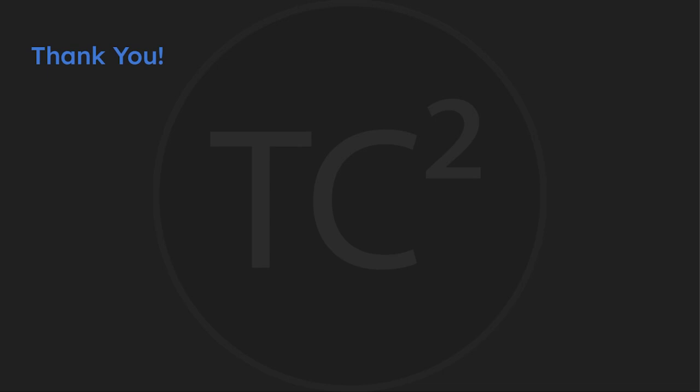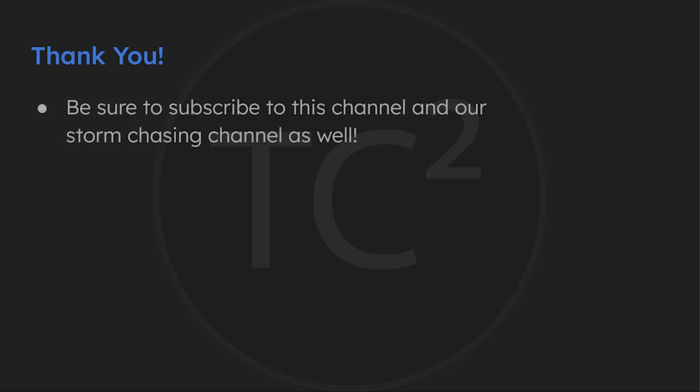That'll do it for this video going over the severe weather related frequencies. I hope you found it useful. If you did, please be sure to give this video a thumbs up and subscribe if you haven't already done so. If you're interested in seeing more storm chasing related content, I have much more to come on our other channel — I'll provide a link to that in the video description below. Thank you all and have a good one.